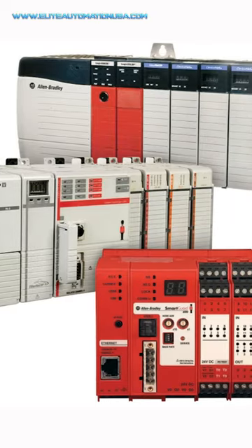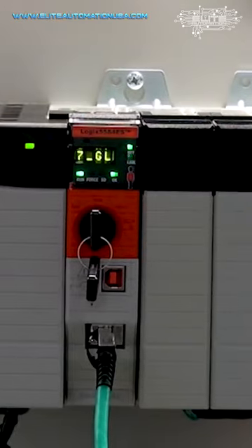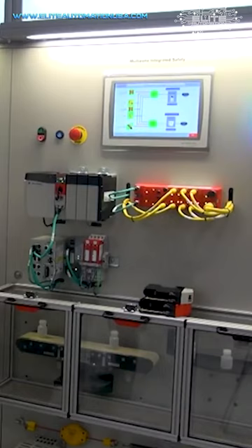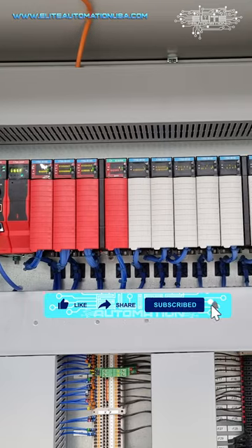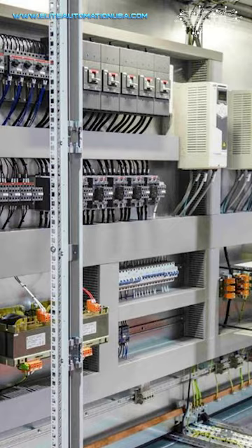What is the GuardLogix PLC? The GuardLogix PLC gives you the ability to program in a safety environment. When I say safety environment, devices need to be safety-rated in the manufacturing industry. When something is safety-rated, generally it has redundancies built into it.